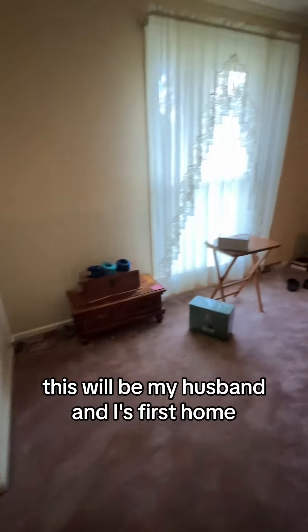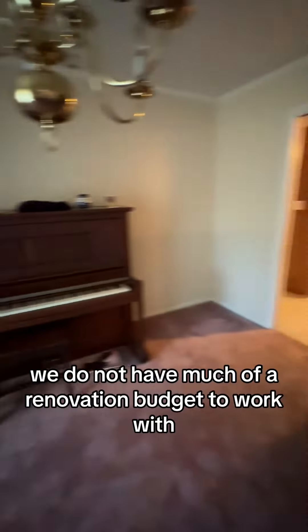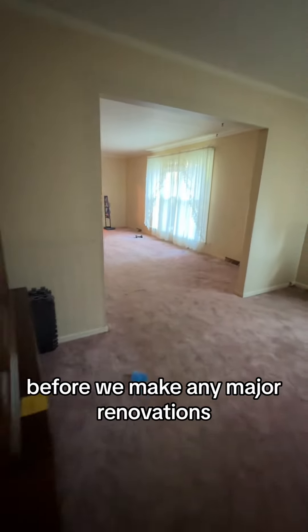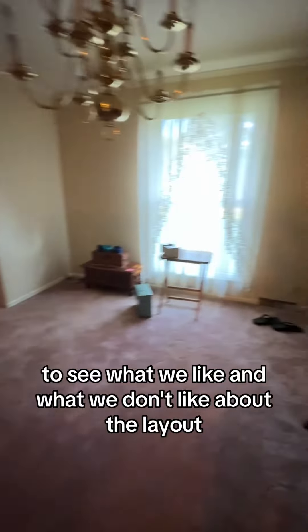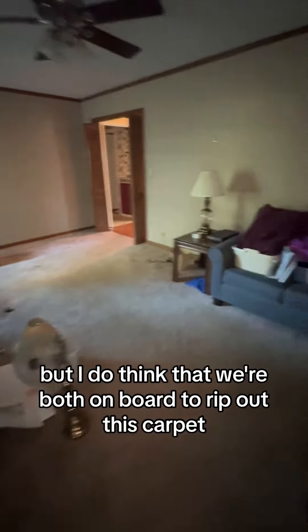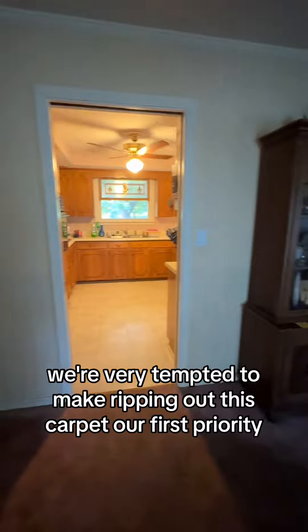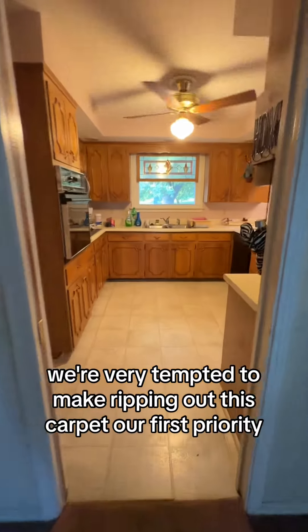This will be my husband and I's first home. And as proud zillenials, we do not have much of a renovation budget to work with. Our plan is to live in this house for a little bit before we make any major renovations to see what we like and what we don't like about the layout. But I do think we're both on board to rip out this carpet — it's really nice and super thick, however we're just not carpet people. And because we know there's hardwood underneath every inch of carpet in this house, we're very tempted to make ripping out the carpet our first priority.